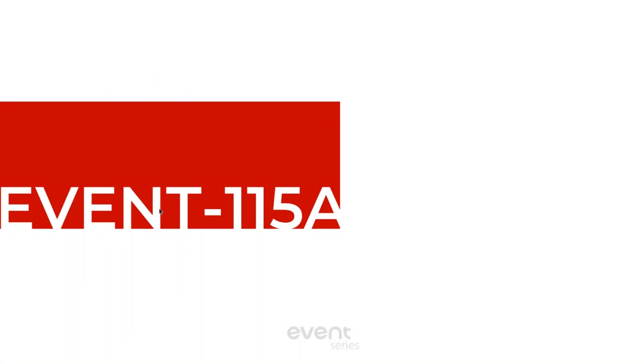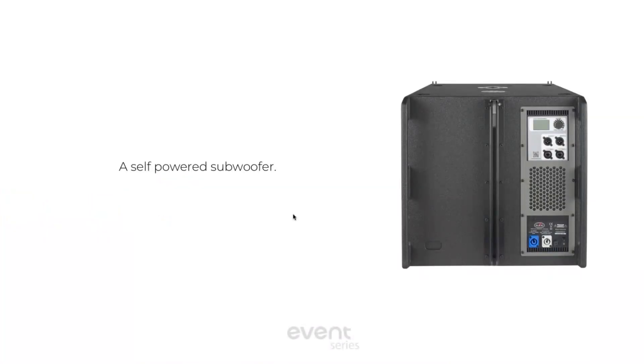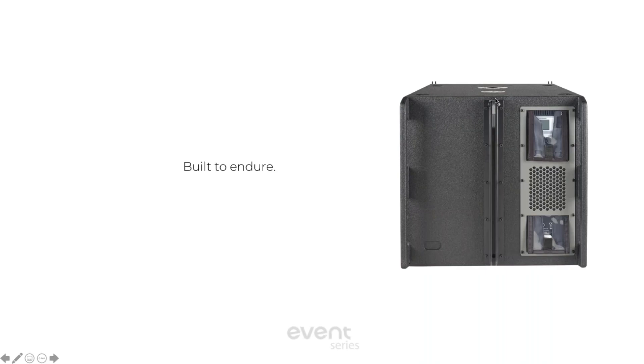Speaking of subs, this is the Event 115A. It is a wood Baltic Birch cabinet, self-powered. You can see we have the DOS control features, your XLR in and through, and your PowerCon in and through. These normally have a rain flap over each connection so you can easily access your signal controls. This is your rear spine for the rigging, and it's built to endure and be weather-ready. Here are the rain flaps as you can see, with the air-cooled pockets.